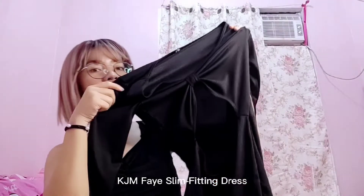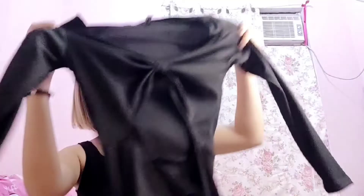Next naman is itong KJM Face Limp Fitting Dress. Color black siya. Ang ibang color niya is merong brown, green, nude, Dior-inspired na parang color violet, at Dior-inspired na parang color brown. Ang size niya is extra small to semi-large, and ang fabric niya is knitted. Ang ganda nito — pa-bodycon siya, super cute.